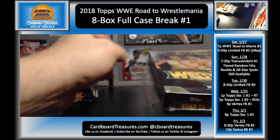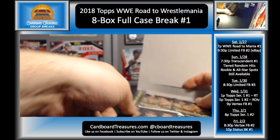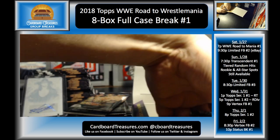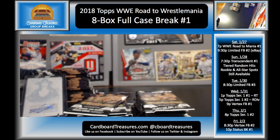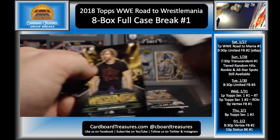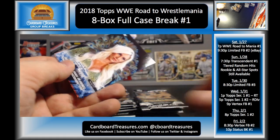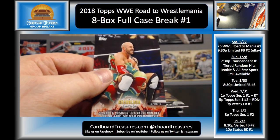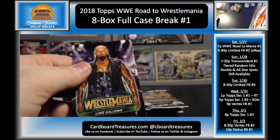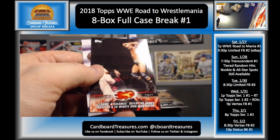Dean Ambrose, Seth Rollins bronze, Nakamura, Cena, Neville, Charlotte, Jinder Mahal, and Cesaro. Luke Gallows, Cesaro, Andre the Giant, Roman Reigns, Kurt Angle, Cesaro and Sheamus, Bray Wyatt, and Bray Wyatt. So I guess what I could do is just throw up another random hit break if you guys like this format — and not actually schedule it for any particular time, we can just break it when it's full.